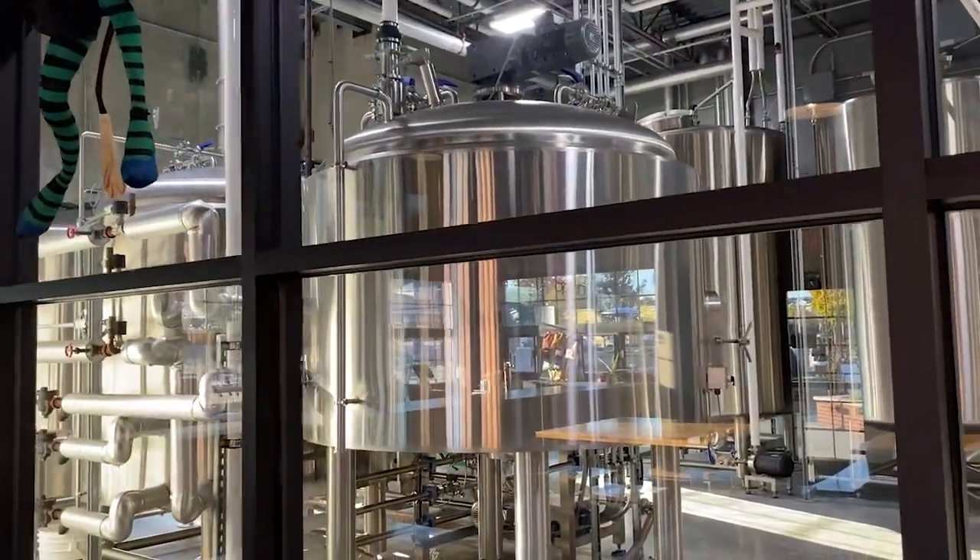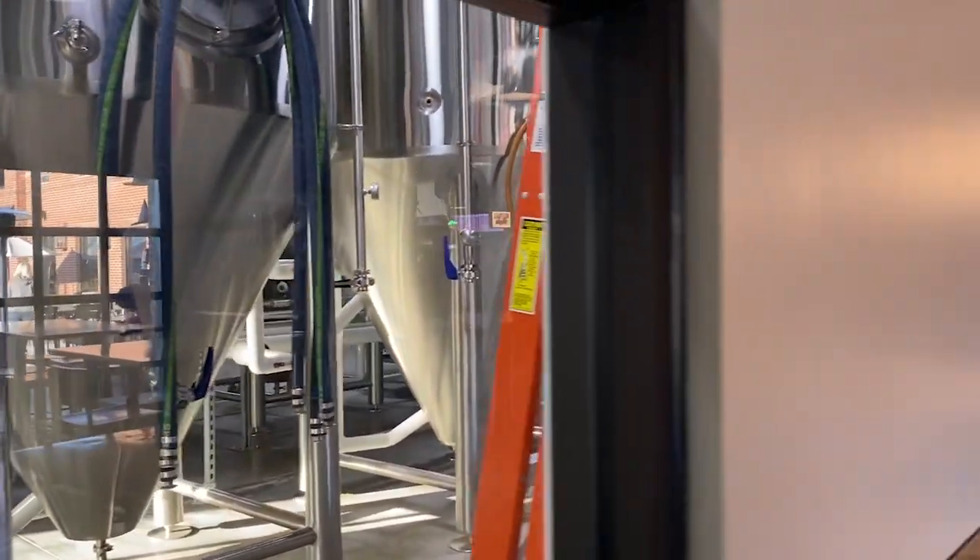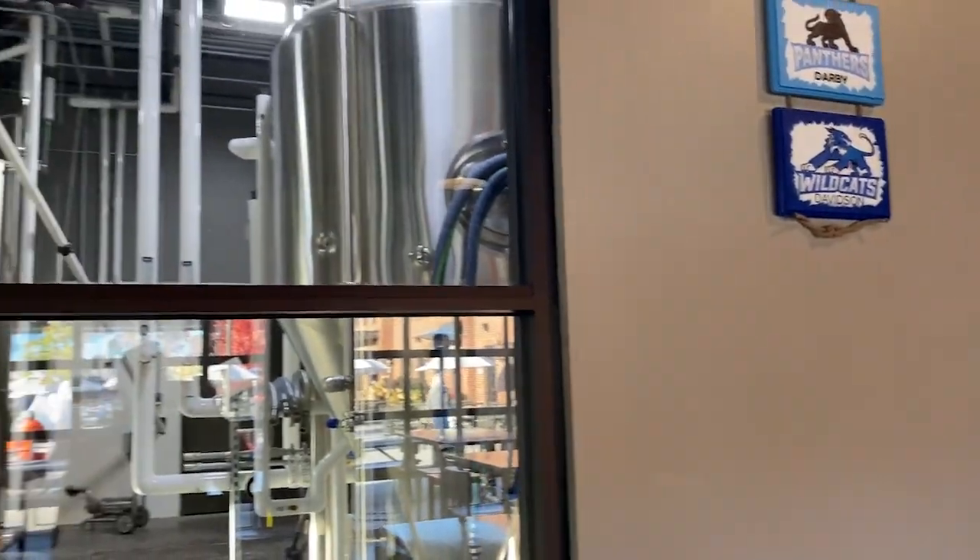They do have a brew theater here. You can see everything pretty plainly through the looking glass. A lot of fermenters making a lot of beer in this joint.